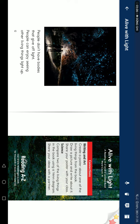Sign: compare two of the living things in the book using a Venn diagram. Share your ideas with a partner. Now, let's get started.